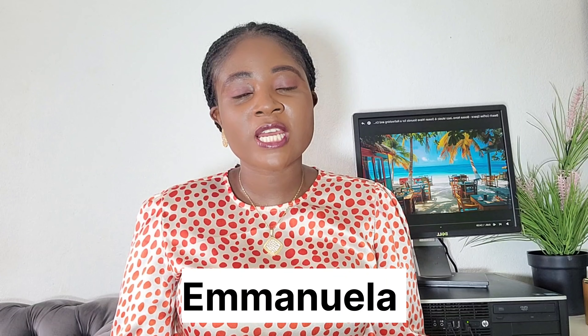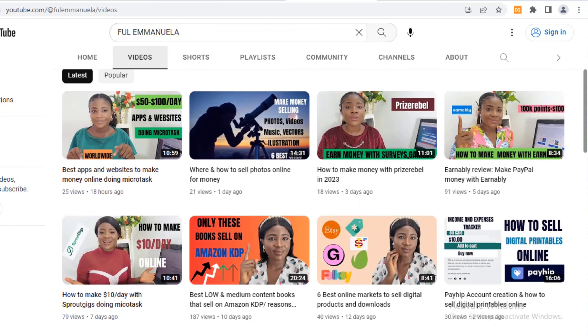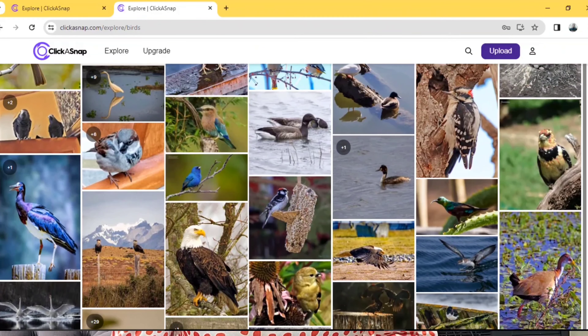My name is Emanuela. On this channel, I share legit information on different ways to make money online. In this video, I'm going to be showing you a site in which you can sign up and begin to make money by selling photos. This site will help you make money online in two ways.